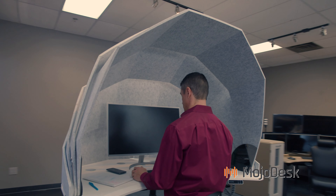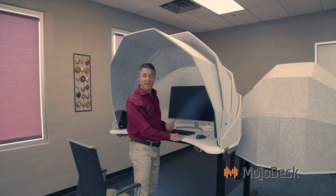This is what the Mojo Dome is all about. If you have any questions, give us a call — we'd love to answer them. Thank you.